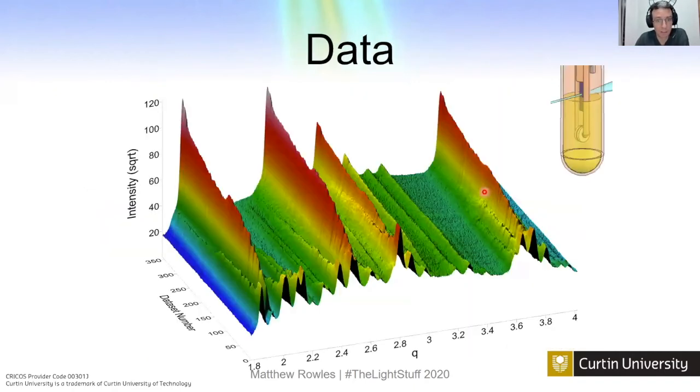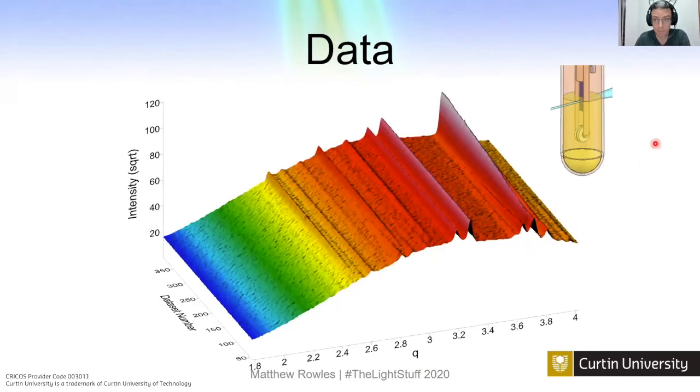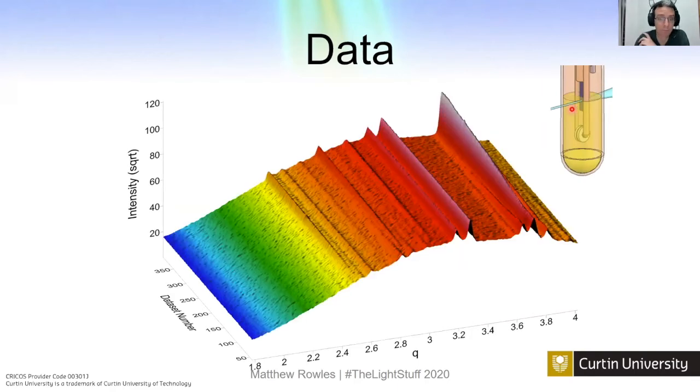The data output shows diffraction patterns in Q from low to high energy, increasing with time. The rutile phase increases while the Magnéli phases decrease, and lead fluorescence from the detector shielding stays constant. Shooting the beam just above the calcium chloride melt surface gives a clean signal. If we go down five millimeters and shoot through the calcium chloride melt, all the low-energy peaks are absorbed and disappear — only high-energy peaks and lead fluorescence remain.